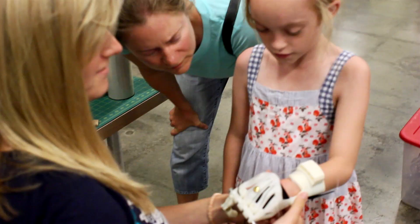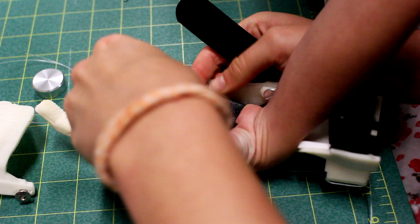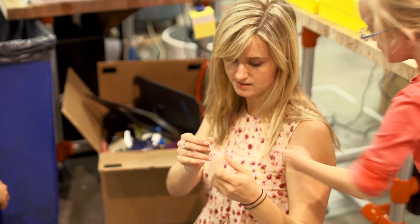I've been working on printing prosthetic hands from a really cool community called Enabling the Future, which open-sources all the 3D models and files for people to 3D print prosthetic hands. I printed one out just to see what it was like — to be able to build one and have it on display for guests to see real-world applications of 3D printing.